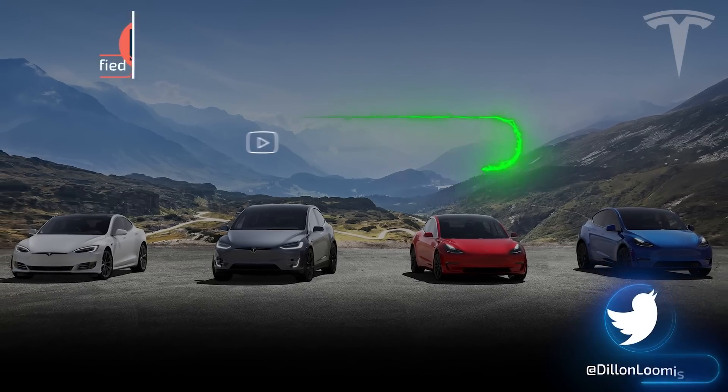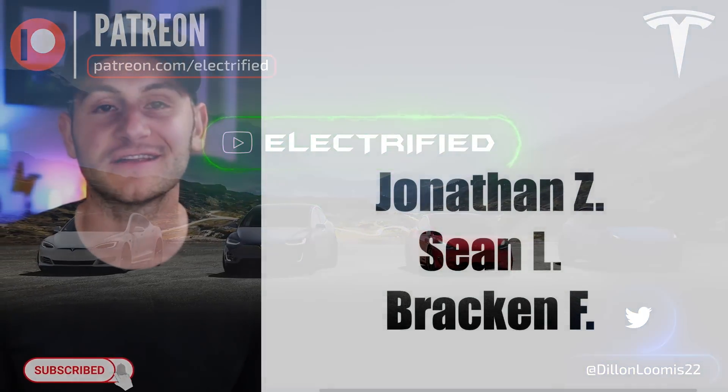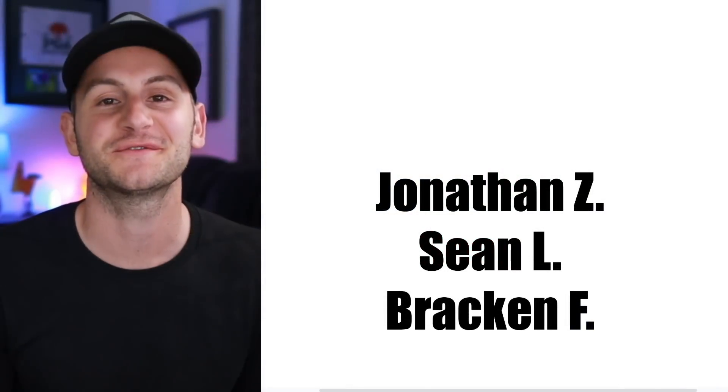Welcome to Electrified, I'm your host Dylan Loomis. Quick shout out to my newest patrons — Jonathan Z, Sean L, and Bracken F — thank you for choosing to support the channel.